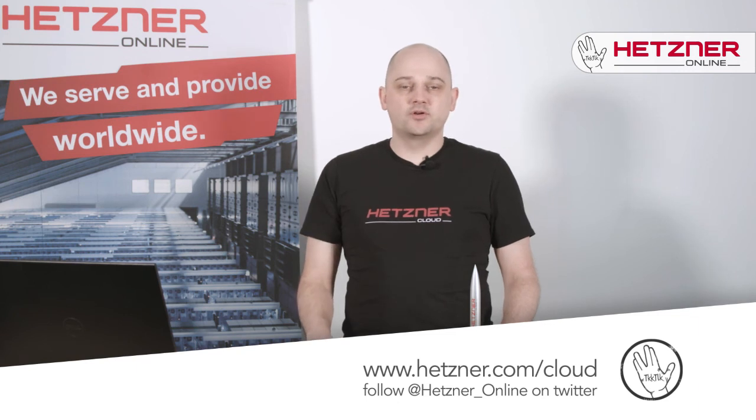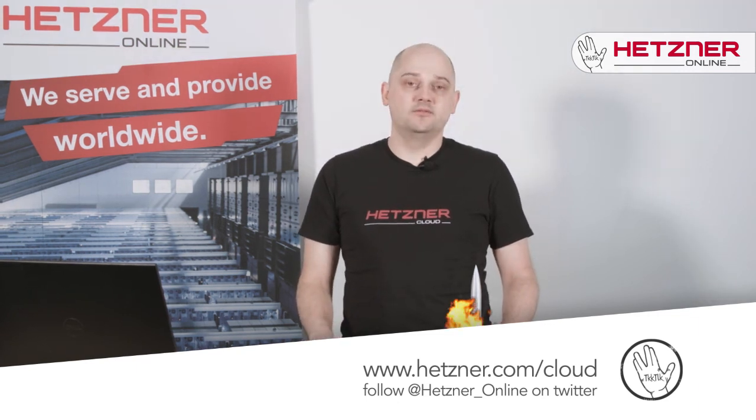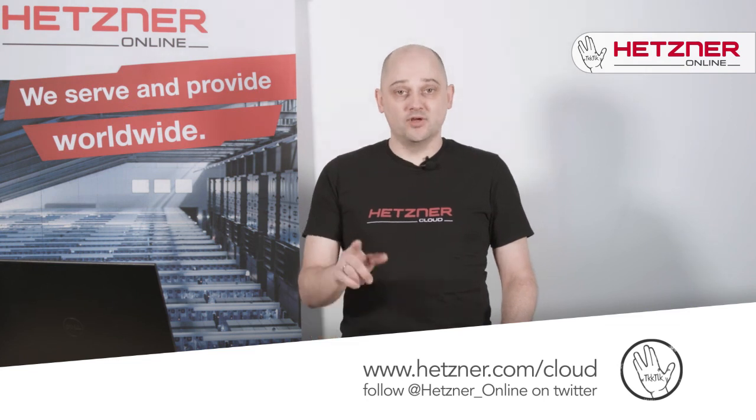Be sure to follow us on Twitter for more news about Hetzner Online. Thanks for watching — see you next time.